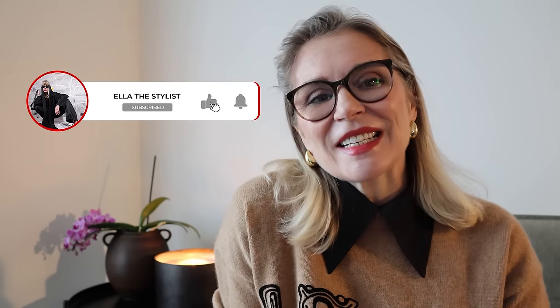Hi, my name is Aila and I'm a personal stylist. In today's video, ladies, I want to encourage you to start expressing your personality, to start expressing your mood through your clothing.